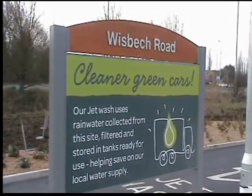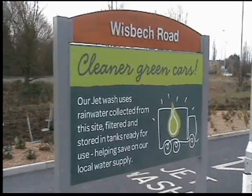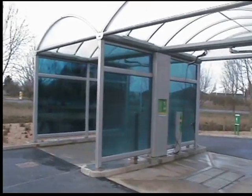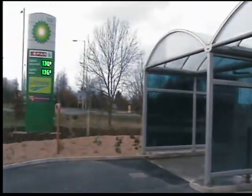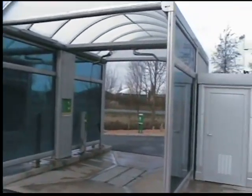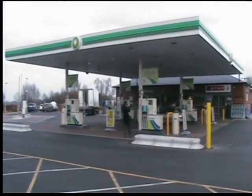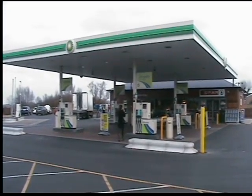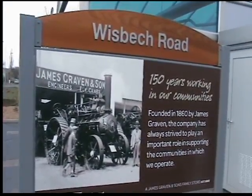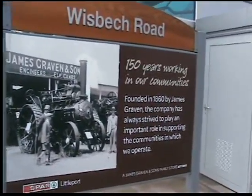The car wash uses recycled rainwater from the canopy, and the message is clear for customers using the jet wash. All of the lighting on the site, including in the jet wash bays and on the brand new pole sign, is LED lighting which is directional. It means there's limited light pollution so that the neighbours don't get affected, and it's also cheaper and more efficient. One of the things we're going to see is all of the integration into the community, building on the heritage of the James Craven family business founded in 1860.